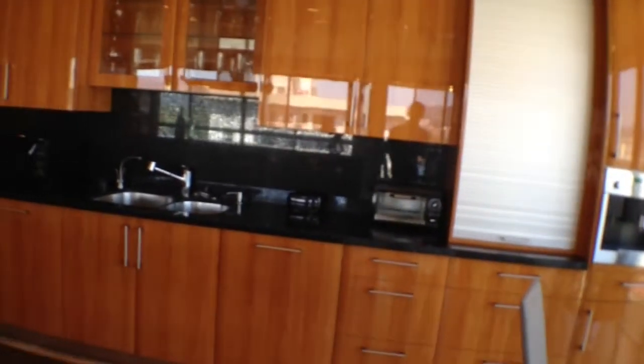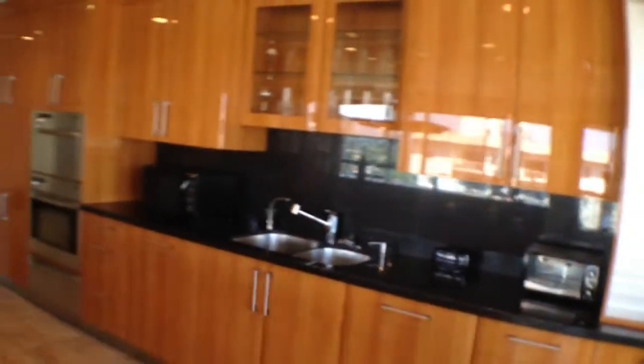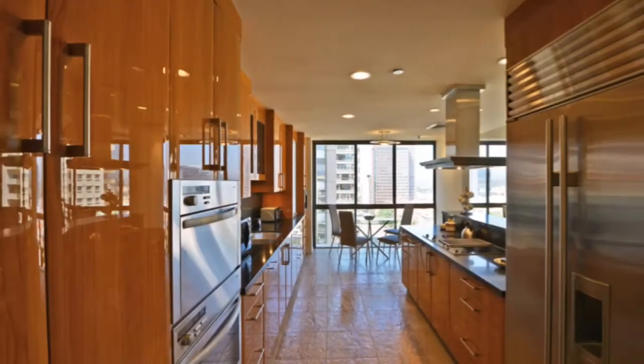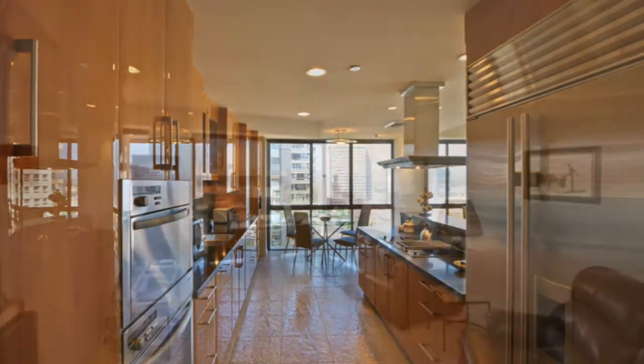Imagine cooking and entertaining in your very own high-end gourmet kitchen with Neff cabinetry, Sub-Zero fridge, and brand new Miele stainless steel appliances complete with a coffee system, steamer oven, and warmer drawer.